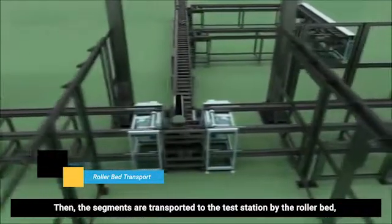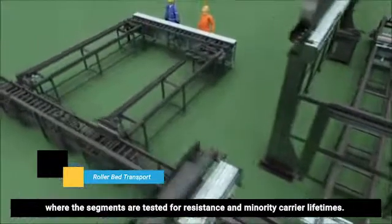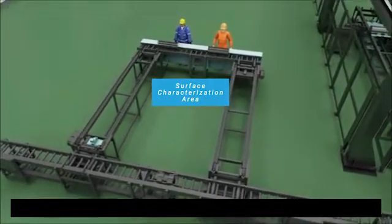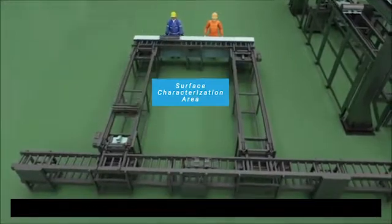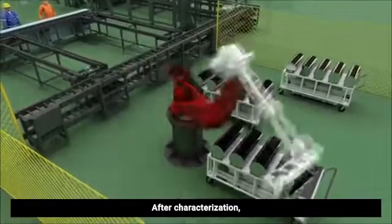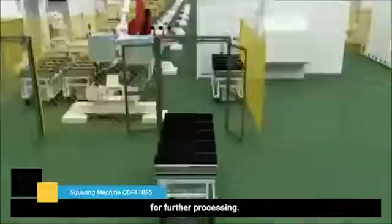Then the segments are transported to the test station by the rollerbed, where the segments are tested for resistance and minority carrier lifetimes. After characterization, the AGV transports the segments to the squaring and polishing island for further processing.